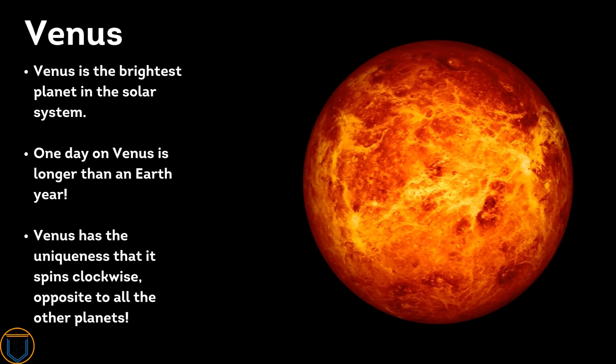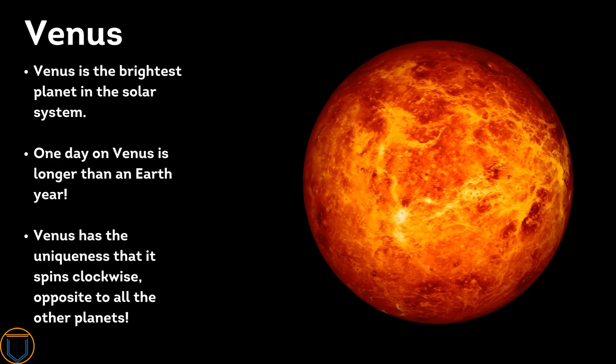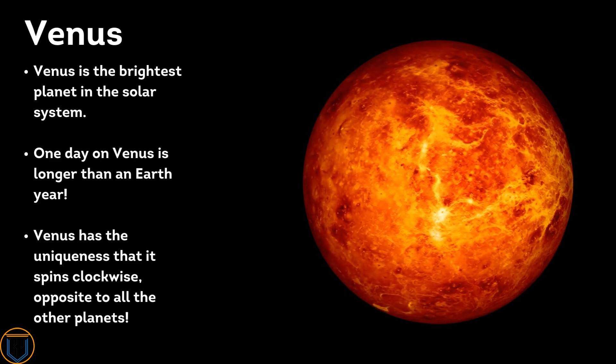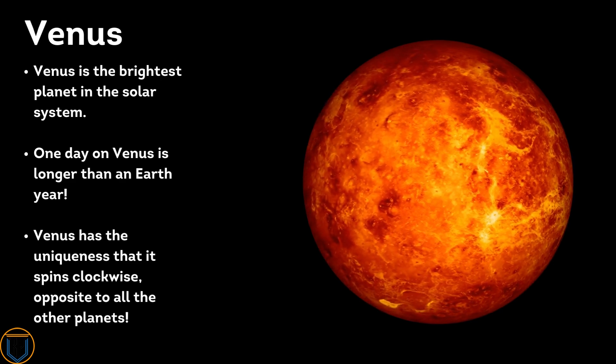Venus is the brightest planet in the solar system. One day on Venus is longer than an Earth year. Venus has the unique characteristic that it spins clockwise, opposite to all the other planets.